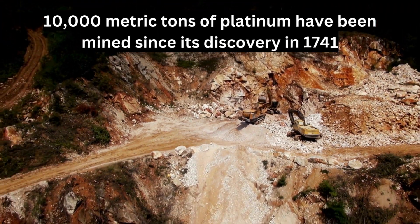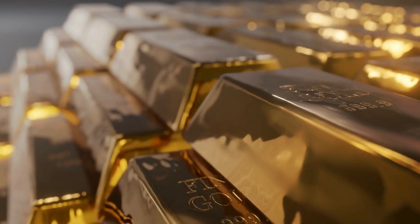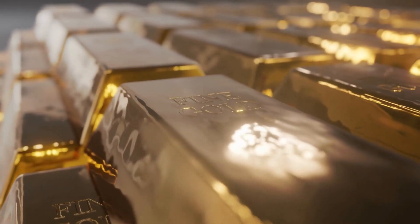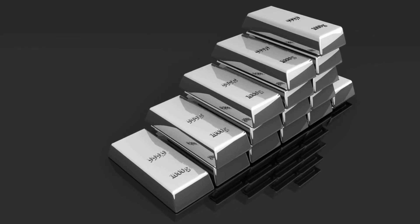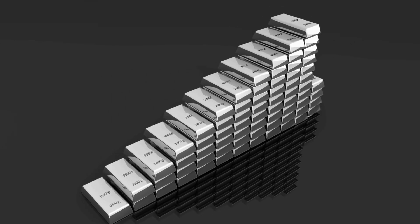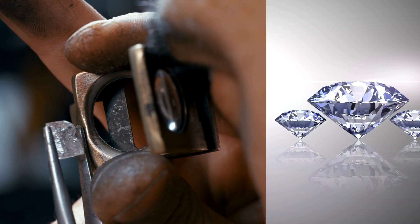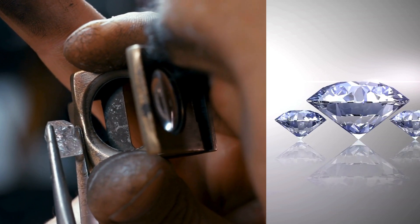In conclusion, the fundamental difference between gold and platinum compared to diamonds lies in their scarcity and creation process. Gold and platinum are finite resources that cannot be manufactured, while diamonds can be created in labs, making them less scarce and therefore less valuable.